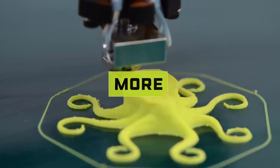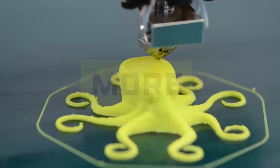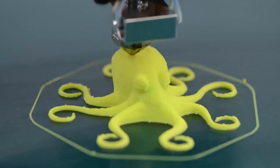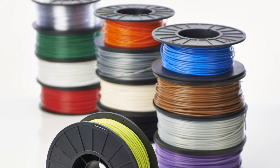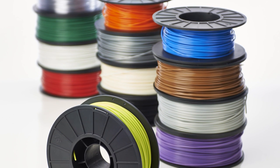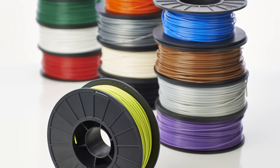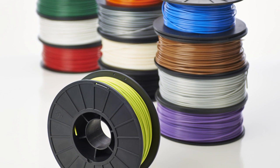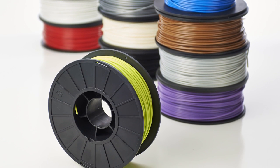TAZ offers more materials to print with than any other desktop 3D printer on the market. Print with all sorts of plastics: ABS, PLA, high impact polystyrene, wood, nylons, PVA, flexible PLA, lay brick, glow in the dark, translucent materials, experimentally with polycarbonate, and other new filaments we are continually testing.